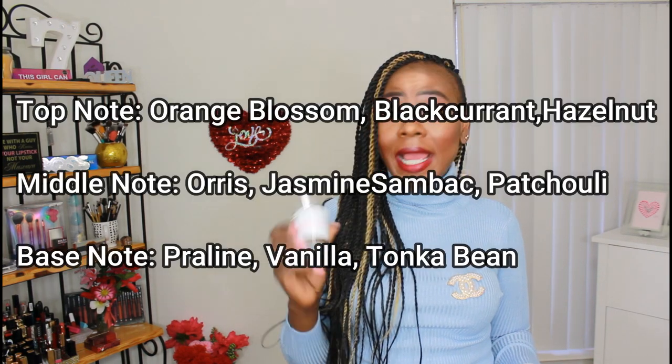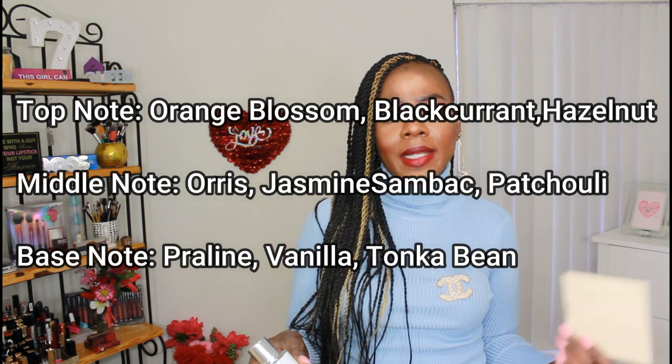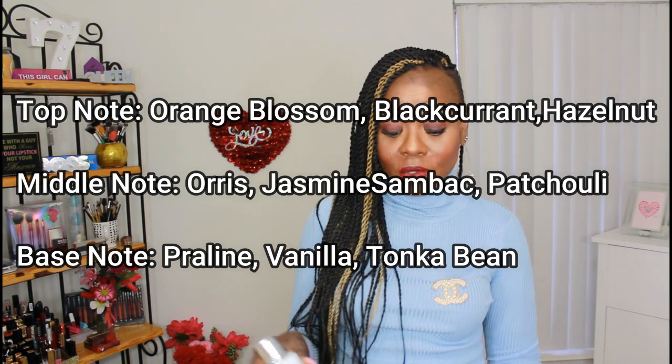The middle notes are rose, jasmine, and sambac. The base notes are praline, vanilla, tonka bean. I'll put them on the screen. So we're going to go ahead and try this one. I've never experienced or tried any perfume by Lancôme before — I've only experienced their makeup and skincare. So today I'll be trying this on the side of my wrist and let's see how it smells.